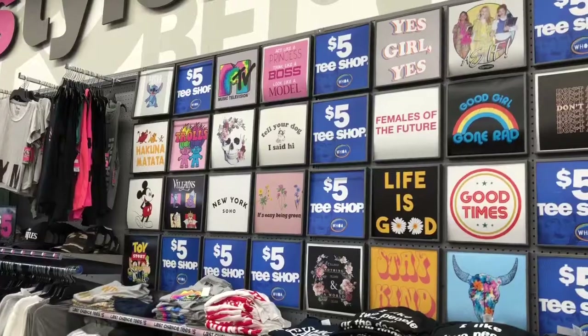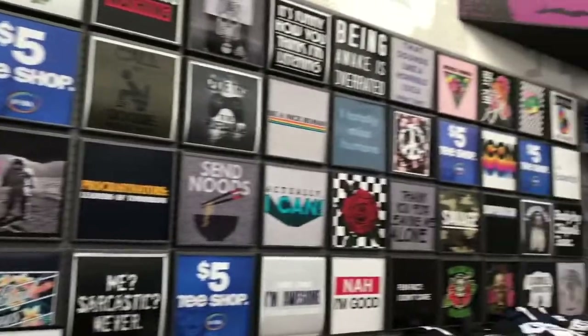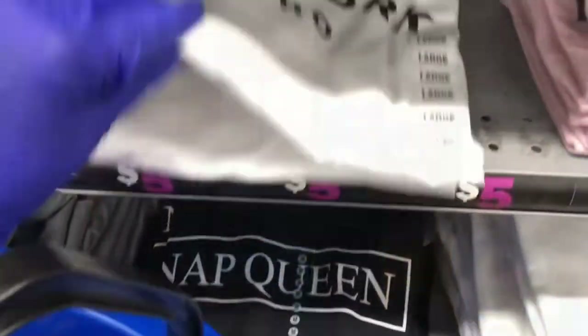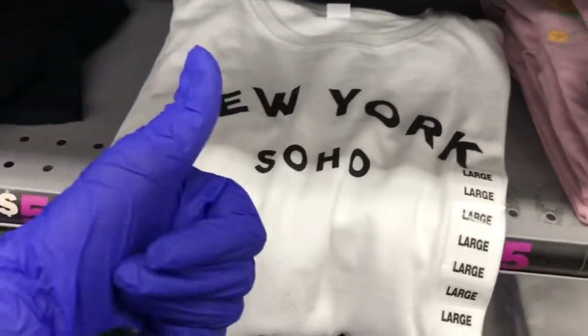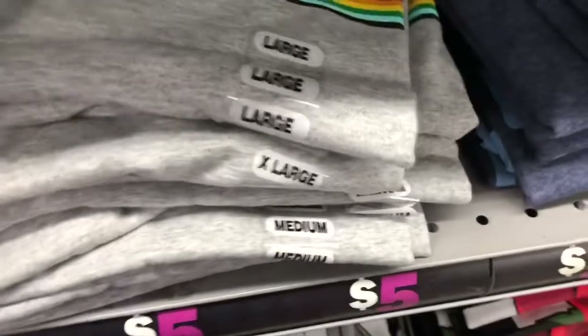I'm in Five Below — there's copyrighted music but I'm going to show you guys the t-shirts. I'm done at Five Below! I got my shirts and some stuff for the other video that's coming up.